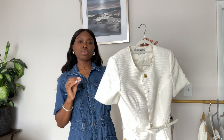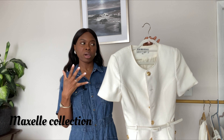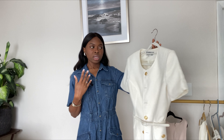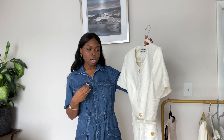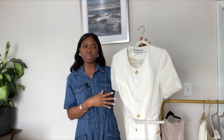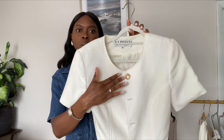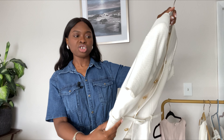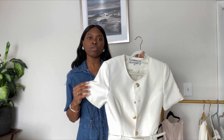For my second piece I have this jacket — one of my favorite pieces in my wardrobe. I got this sometime last year; I actually have a video on it so I'll link it down below. I believe it's a vintage piece. I love the gold buttons and it has a belt. It's such a classic piece.